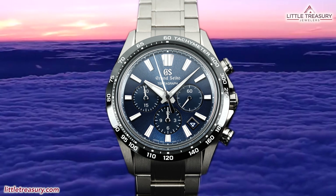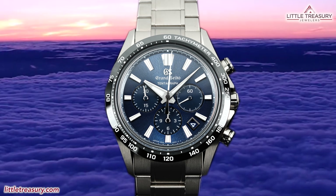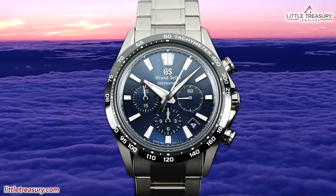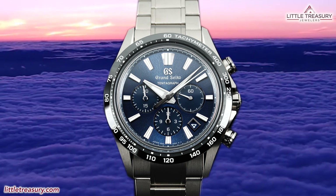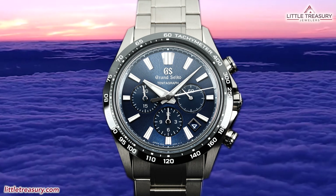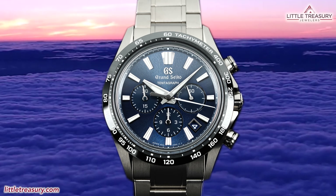To commemorate our 10,000 subscribers, we are reviewing the Grand Seiko Tentagraph, SLGC-001 today. The Tentagraph is the standout Grand Seiko from Watches & Wonders this year and receives its name from its movement beating at 10 beats per second, it having a three-day power reserve, it being automatic, and a chronograph — hence, Tentagraph.